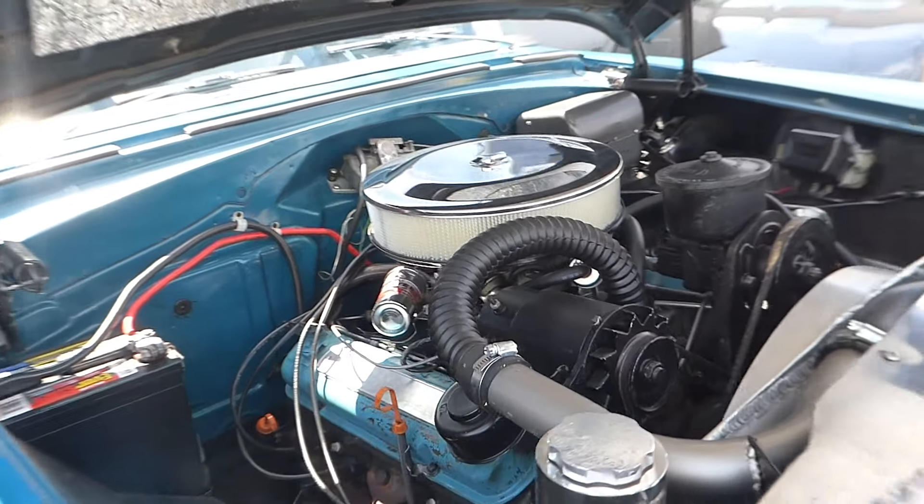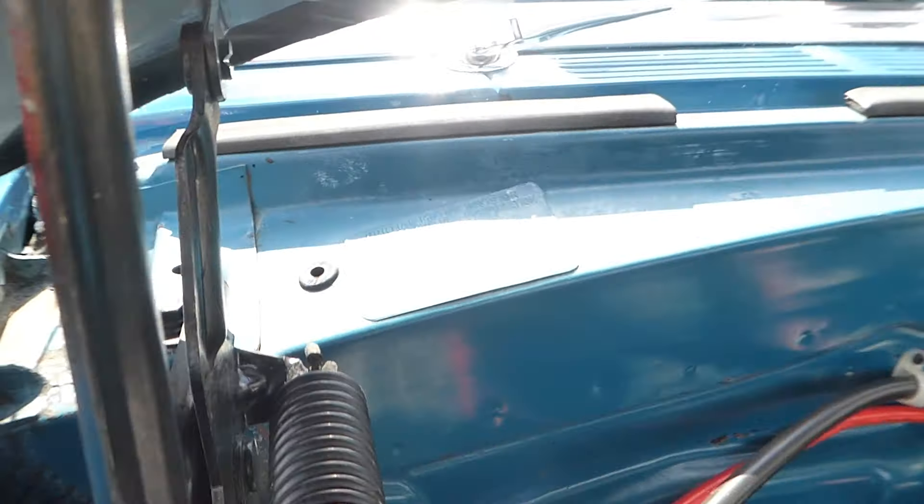The engine compartment has a 317 V8, with automatic transmission, tilt and power steering. Heavy-duty radiator — just everything. That's the data plate right there to give you the information.